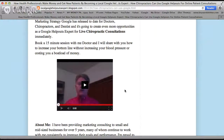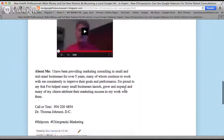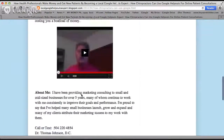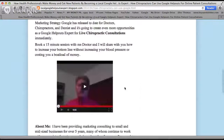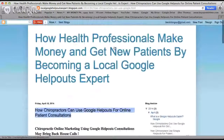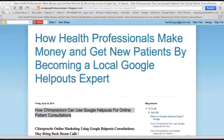Ordinarily, we can do those quite fast. I'd love to give you more information. My number's down here: 504-220-4854. That's me. I have a little video on here you can listen to if you come to the blog. This is my blog site: 'How Health Professionals Make Money and Get New Patients by Becoming a Local Google Helpouts Expert.' Hope to see you in here soon. God bless.